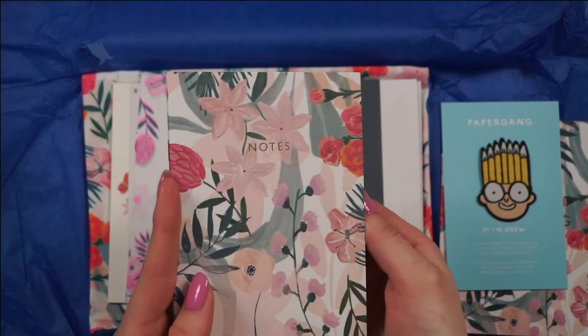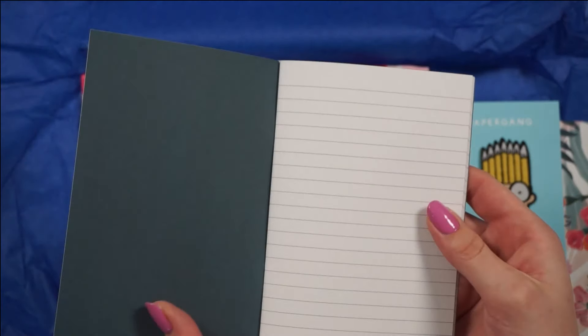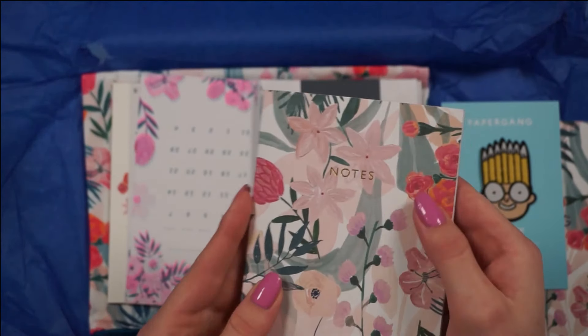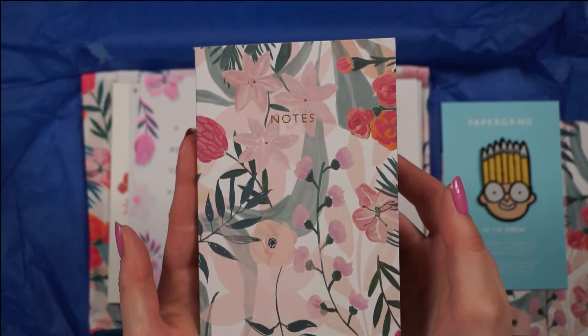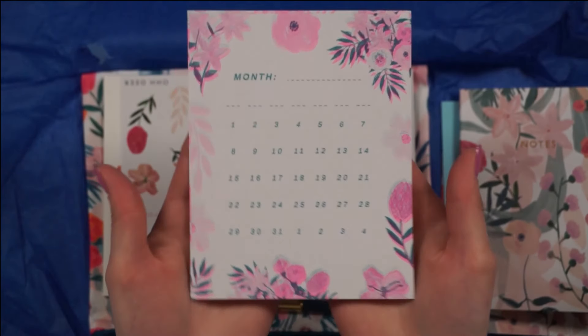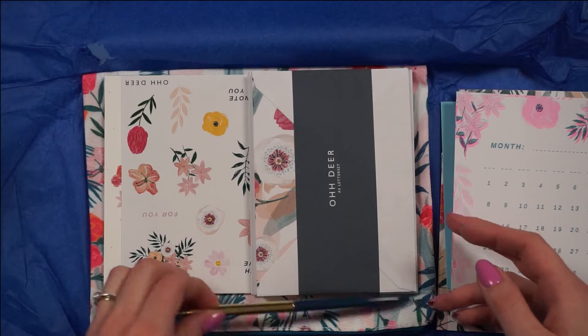Next up we have a little A6 notebook, great for taking notes on the go — it's gold-foiled and it's got the same gorgeous pattern. And we've got a little calendar thing.